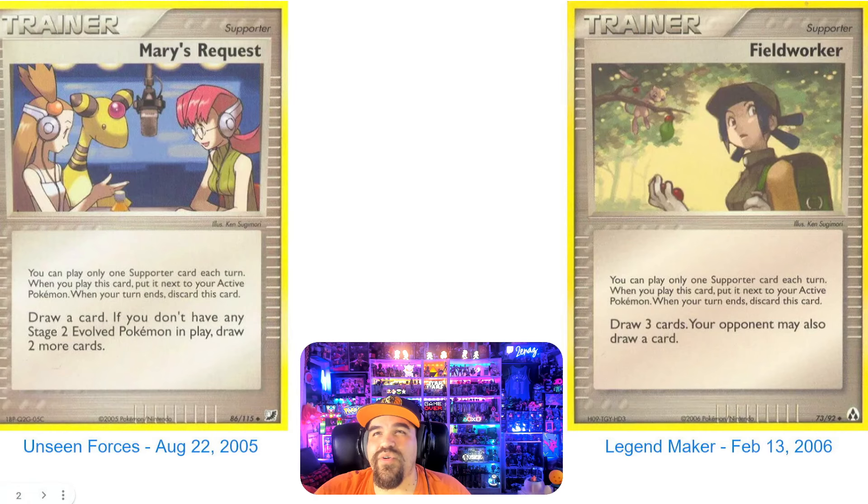These are the final cards that could have made the cut but didn't. We got Mary's Request with the Ampharos from Unseen Forces, August 22nd, 2005 — very cute card. Still going nerdy. And now we're getting off the nerdy theme — we got Fieldworker. I like this card a lot. From Legendmaker, February 13th, 2006. She's out there in the forest, there's a Mew in the card. It's really, really dope — kind of mysterious looking. I absolutely love this card.